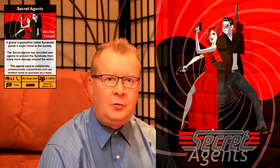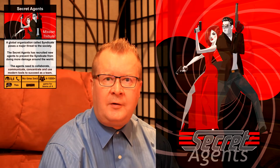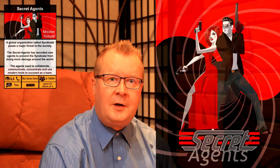Secret Agents is a truly collaborative experience for teams of four players. They need to travel around the world and fight against a crime organisation called Syndicate. And this is what one of our dear customers thought about the game: 'We've just finished testing the latest release which is Secret Agents and we absolutely love it. It's intelligent, it has been put together really well and it was just great fun. And we can't wait to get it out there.'